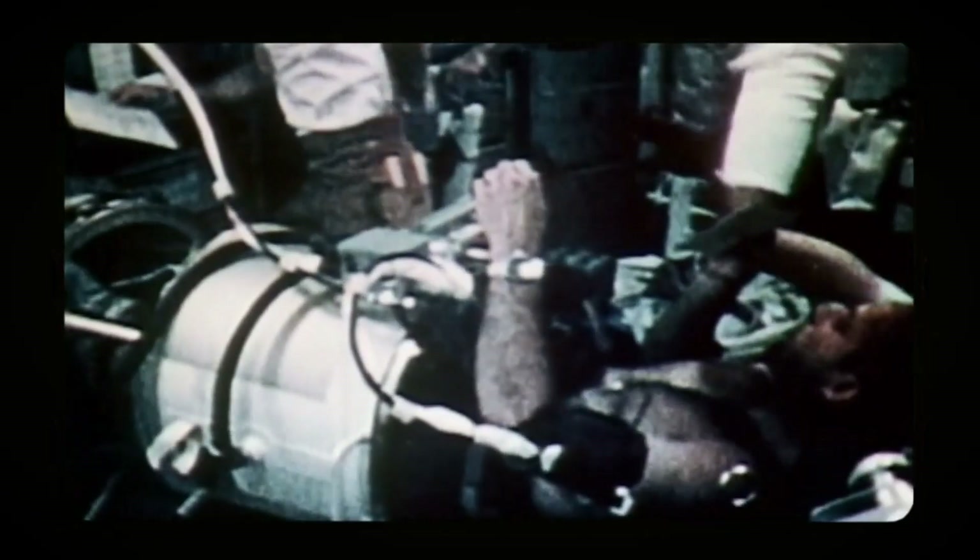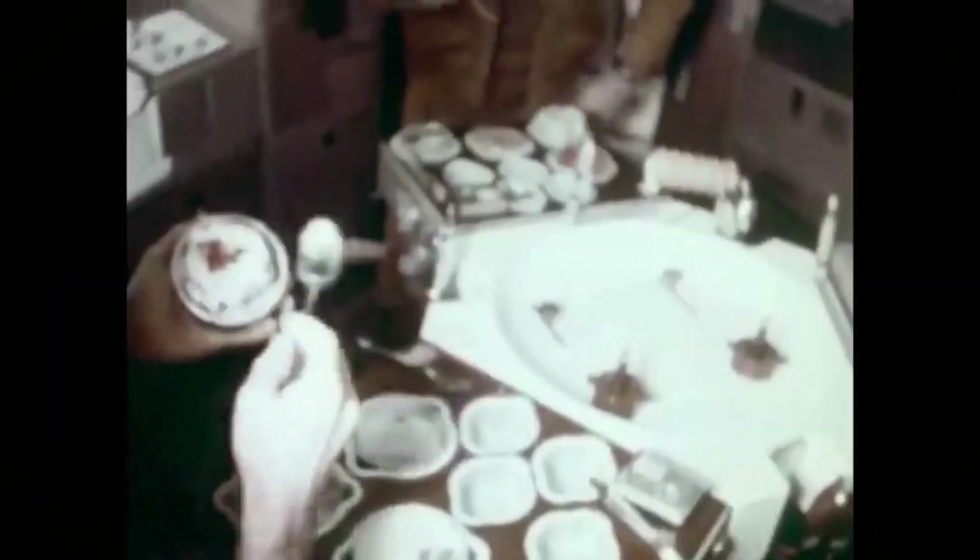The second crew, Skylab 3, spent 56 days, while the third crew, Skylab 4, completed an 84-day mission. With each mission, personnel stayed for longer periods and started to test how living and working in space affected the human body and psychology. They observed the effects of microgravity on the human body, including the circulatory system, and experienced firsthand how ordinary activities on Earth could be challenging in space.